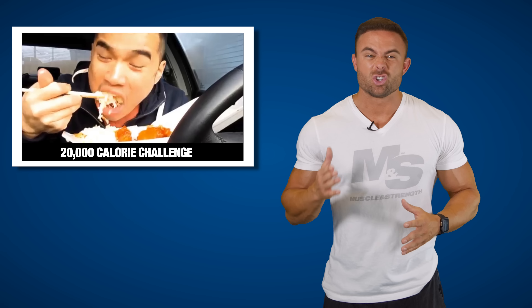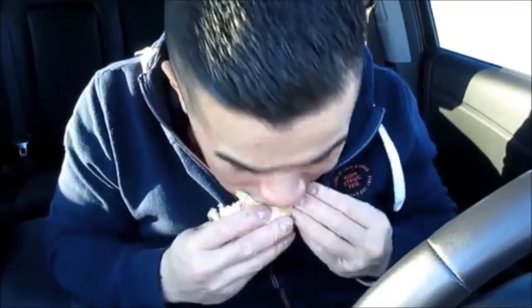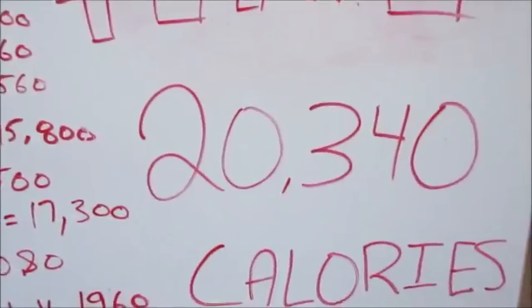Number seven: the 20,000 calorie challenge. In the world of fitness, it seems that bigger is always better — eating challenges included. This dude put down 20,000 calories without even breaking a sweat, straight inhaling the food. When you look at his stature it makes you wonder where he put it all, but 20,000 calories throughout the day has smashed some of our other challenges. We got props for you, brother.